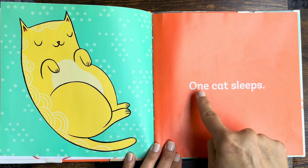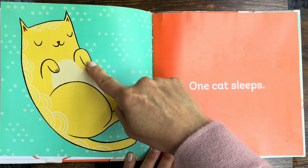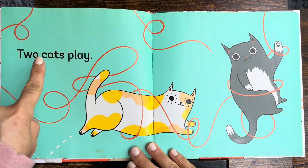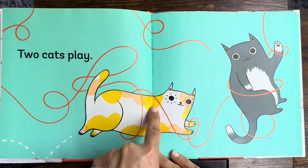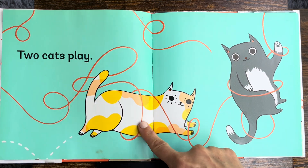One cat sleeps. Night, night, kitty. Two cats play. They're playing with the yarn. One, two.